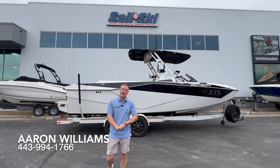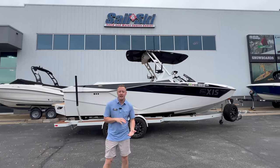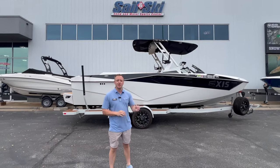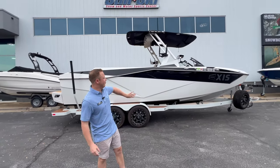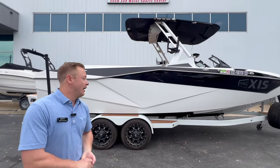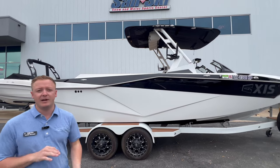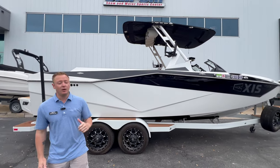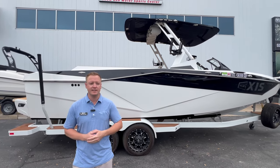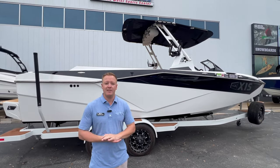Hey guys, Aaron Williams here at Marine Max Sail and Ski in Austin, bringing you a brand new listing. This is a 2022 Axis T250 — just got traded in and it's in excellent condition. We have a black metal flake and white finish with a custom painted white trailer and the upgraded rim package. It's a 25-foot boat that can take the entire family and friends out on the lake, and it has Malibu's Surf Gate technology to create those big wakes and waves.